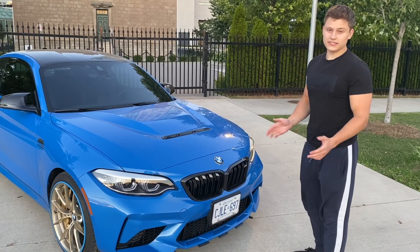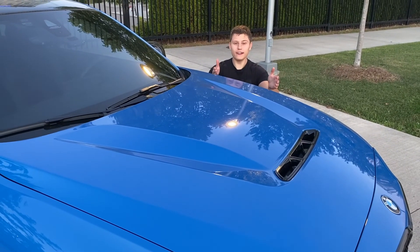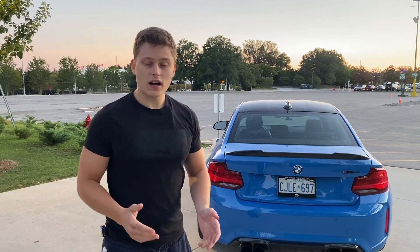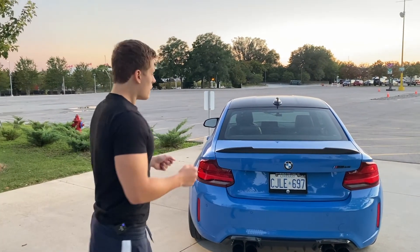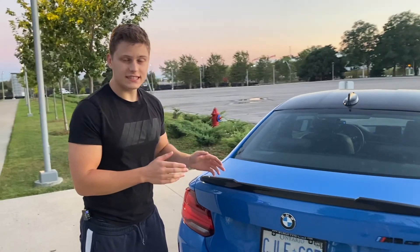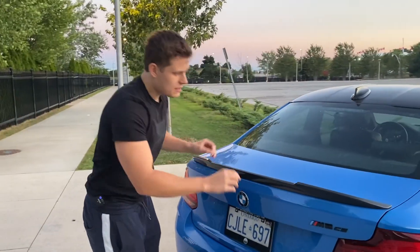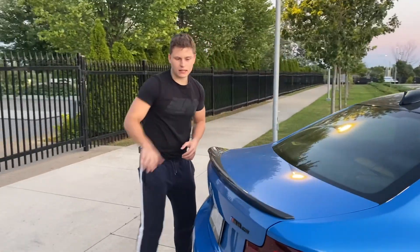The lip — which currently isn't on this M2 CS but will be back for the next video — this beautiful-looking hood, and the spoiler are all one-off parts made specifically for the BMW M2 CS. While the spoiler looks very similar to the M3 and M4 CS spoilers, it's a little bit different: it has the same ducktail shape but the overall shape is slightly different, being more rounded and also kicking up higher.